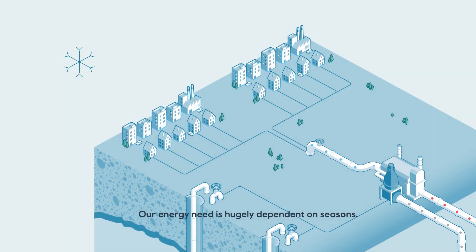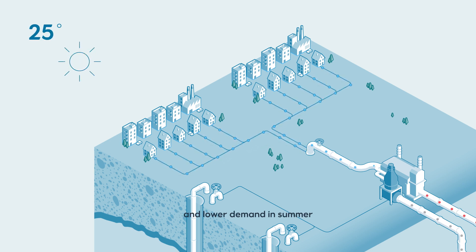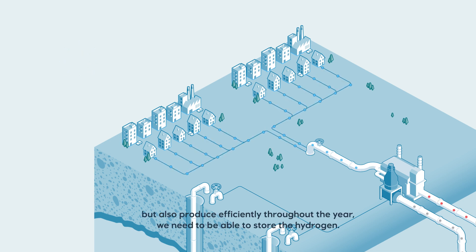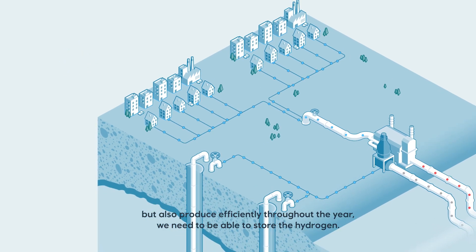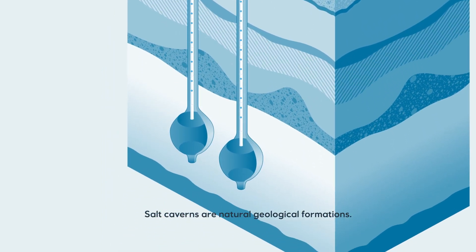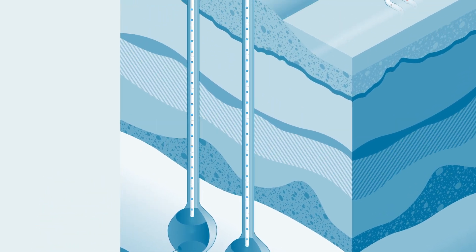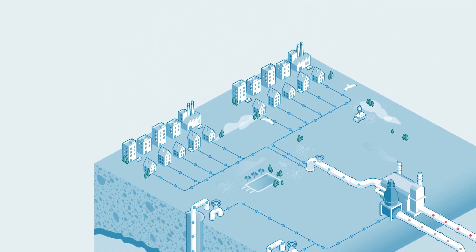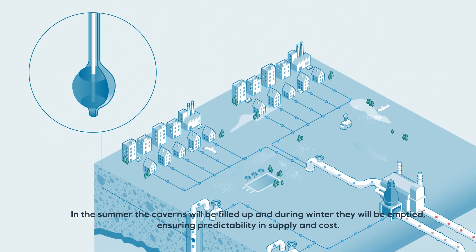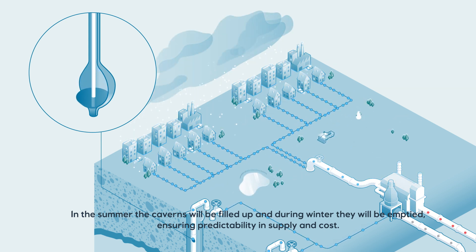Our energy need is hugely dependent on seasons. To cater for high demand in winter and lower demand in summer, but also produce efficiently throughout the year, we need to be able to store the hydrogen. Salt caverns are natural geological formations and are already an established and cost-efficient solution for storage of hydrogen. In the summer, the caverns will be filled up, and during the winter they will be emptied, ensuring predictability in supply and cost.